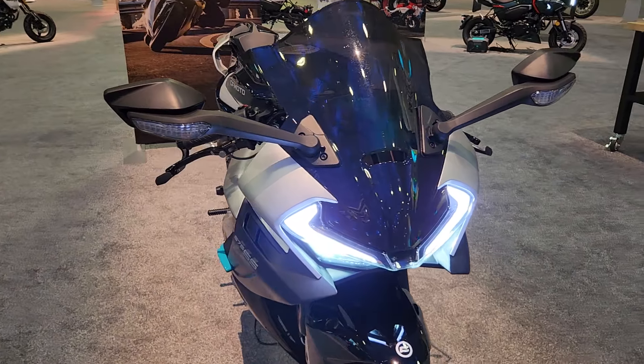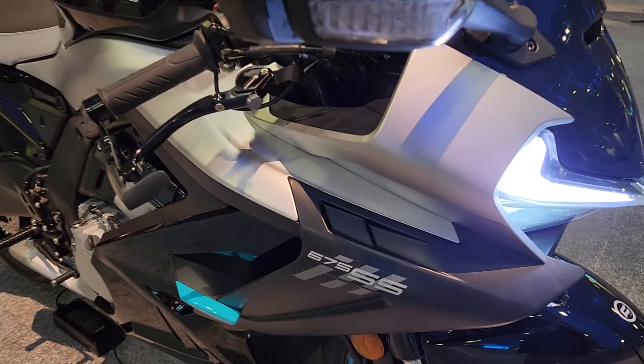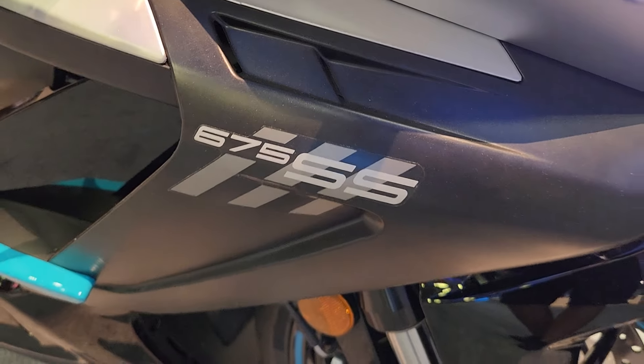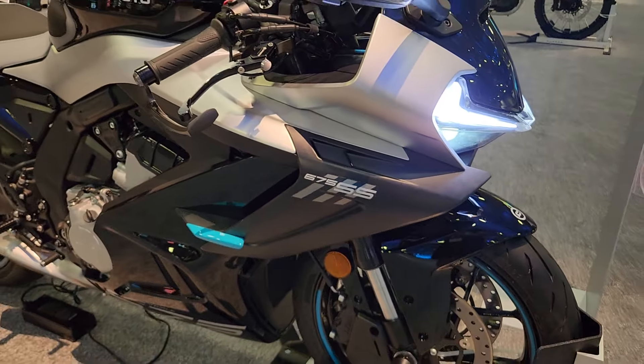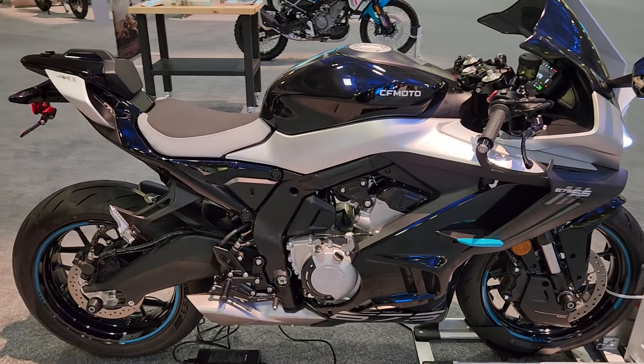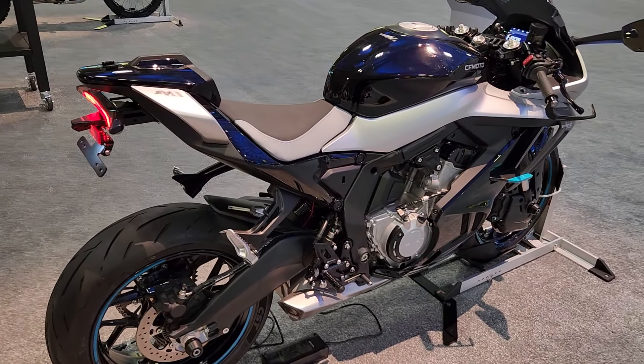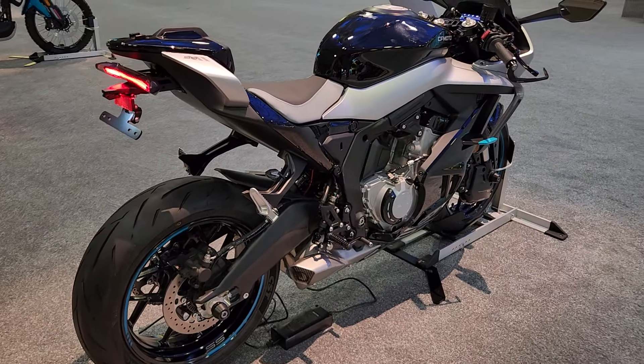Hey everybody, it's Jared here at Big Pine Sports. You're looking at that all-new CFMoto 675SS. This has been a highlight of the show. CFMoto has definitely been on the gas when it comes to their two-wheel product lineup.